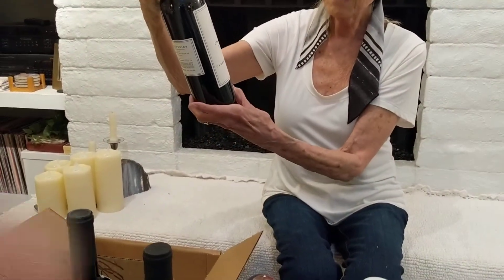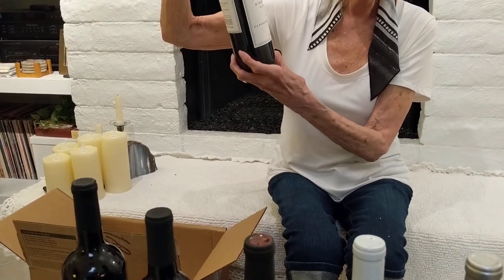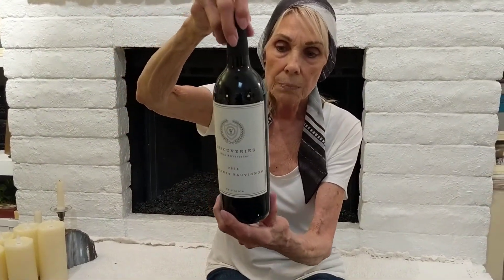This is a Wine Ambassador label — we are labeling and making our own wines. This is a 2018 Cabernet Sauvignon by Discoveries Wine.